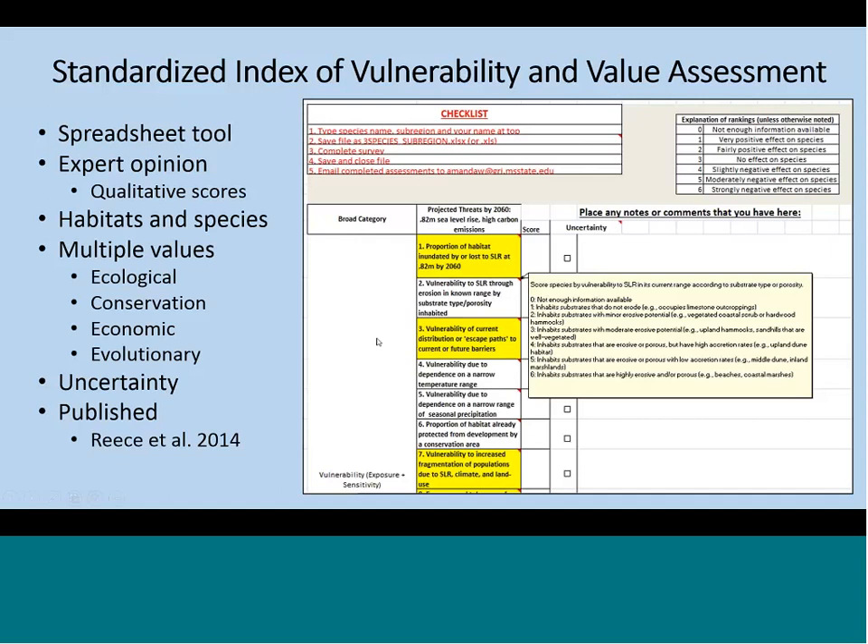This is a screenshot of what the assessment looks like — specifically the vulnerability module. Within a module, you have different criteria or questions, and experts scored these criteria from zero to six based on their own knowledge. A zero means there's not enough information available, a one would be a very positive effect, and a six a strongly negative effect. We really liked this tool because it provides detailed information about how to score each question, and this additional guidance helps alleviate interpretation differences that could happen among assessors since they're not doing it in a group.